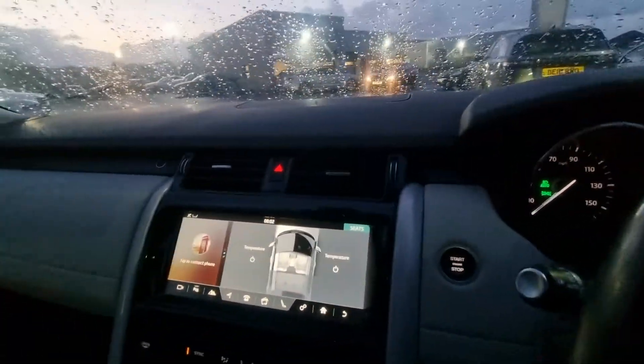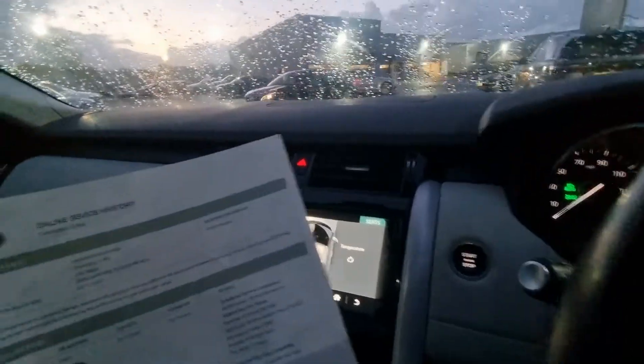Just everything you could possibly want in a car really. In regards to the service history, just to give you a quick run through: 2017 at 10 miles for its PDI inspection or running-in service, and one in 2018 at twelve thousand six hundred and ten miles.